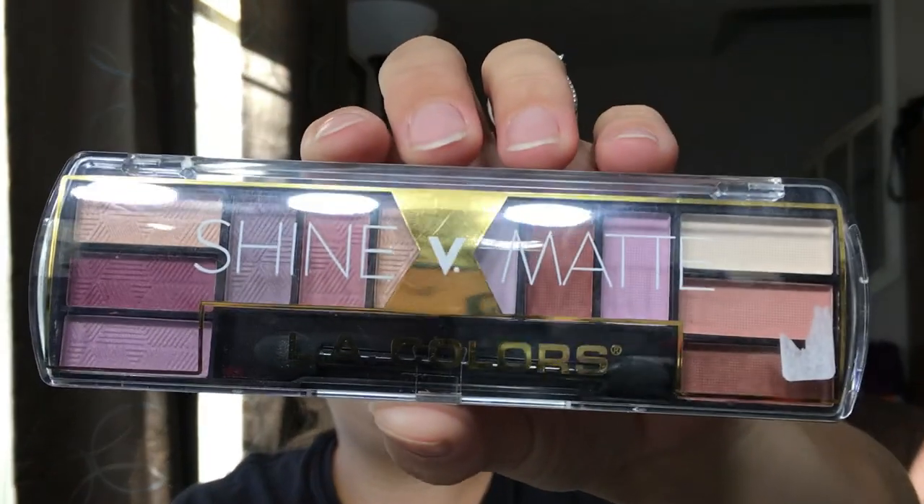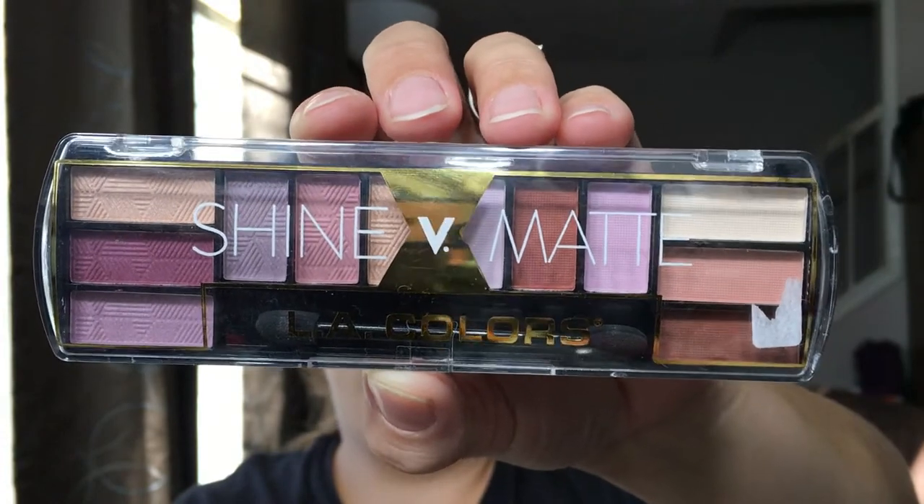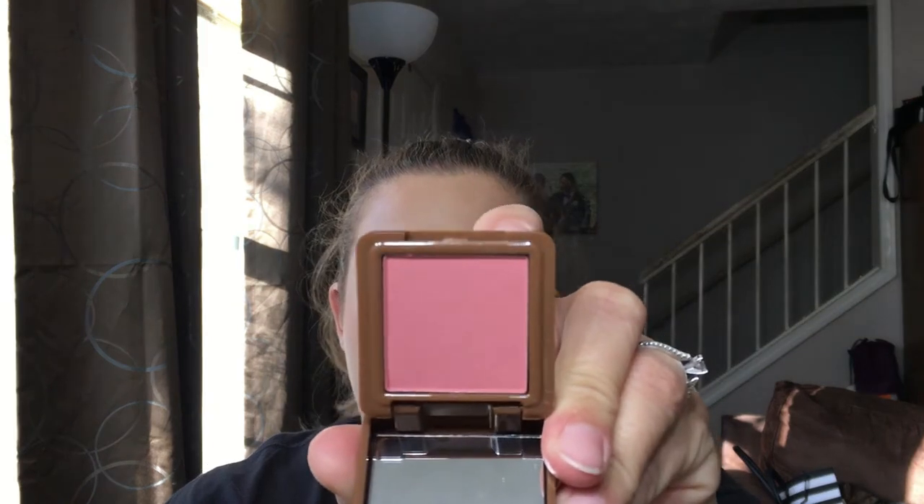We also have a Shine vs. Matte LA Colors palette for you guys. It is taped shut and I don't want to tear that off — I want the winner to be able to open it themselves. We also have the Steve Laurent blush. I just had so many blushes and decided to pass this on to you guys because you will definitely put it to better use than I do.